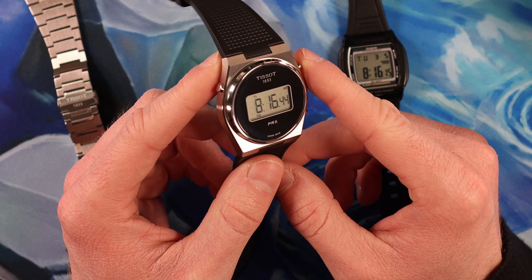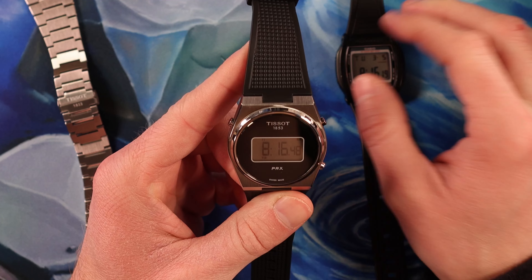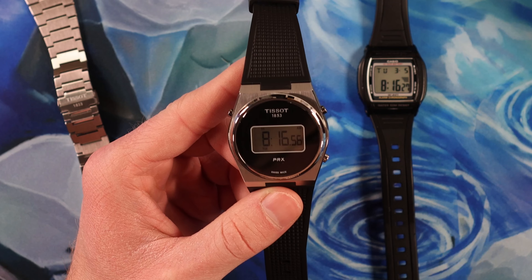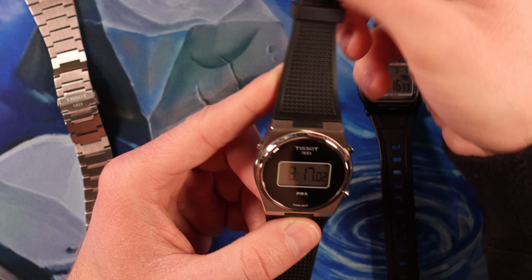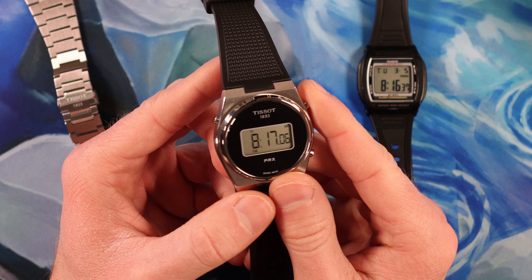I don't have a Tissot watch currently, but I was looking at the Heritage Chronograph, the telemeter. I was kind of on the fence about that, but that's an over $2,000 watch. This is $375, and then an extra $60 for this strap. So this one just made sense, and I went for it.